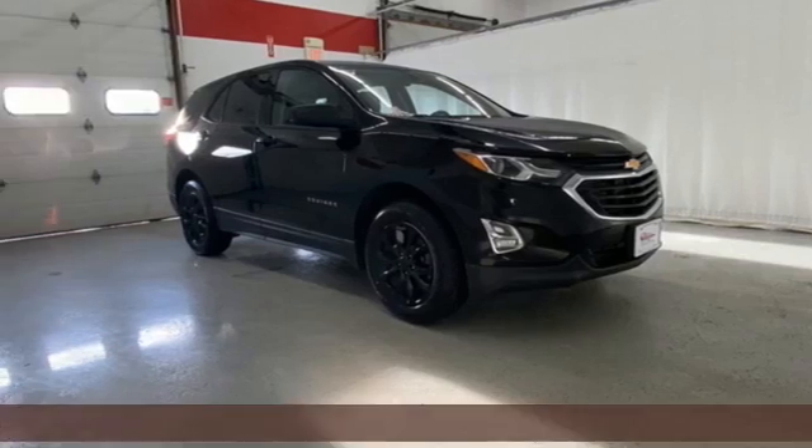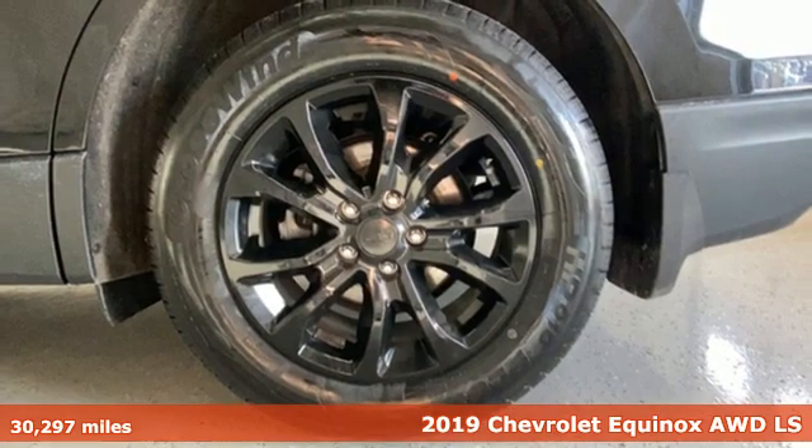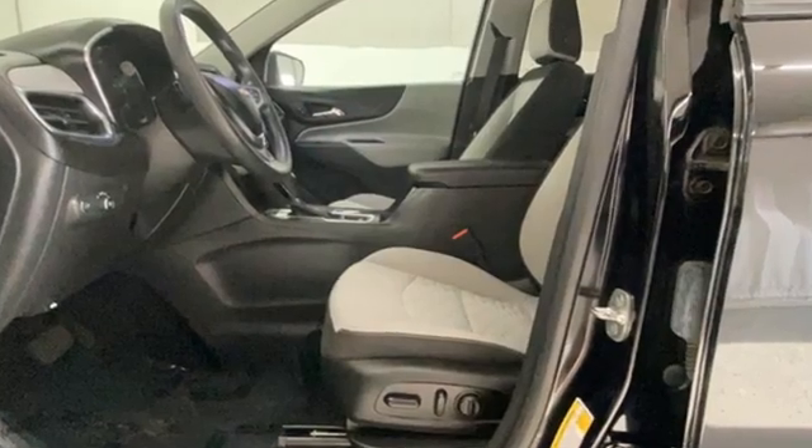It's a 2019 Chevrolet Equinox. This Equinox is a talented multitasker with impressive fuel economy, thoughtful safety features, and powerful performance. Plus, it offers an exciting list of features.